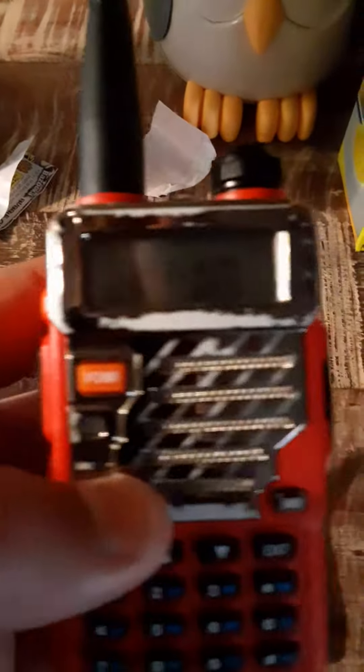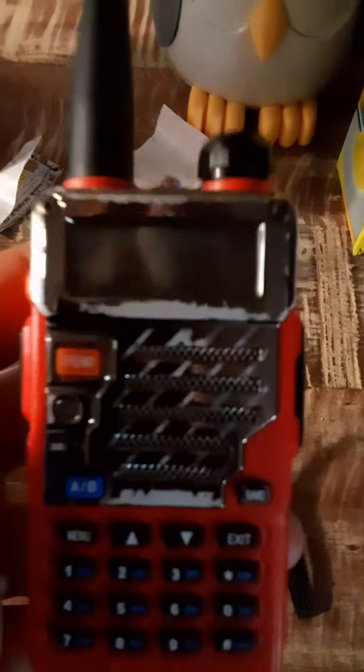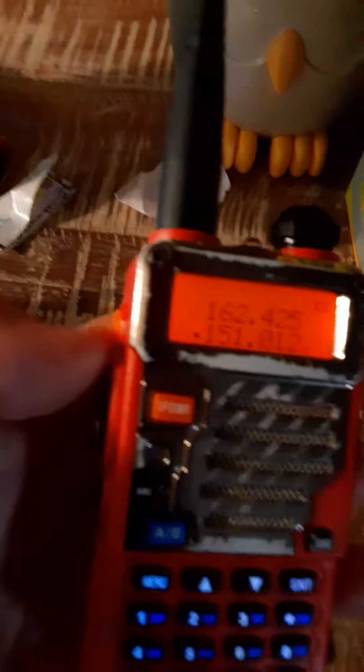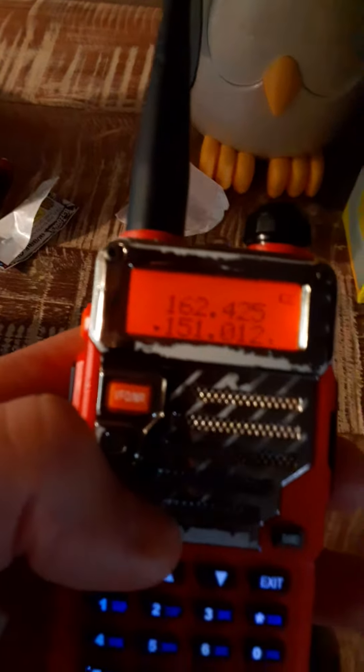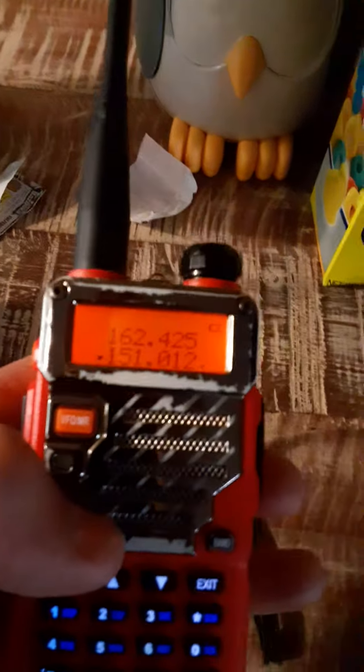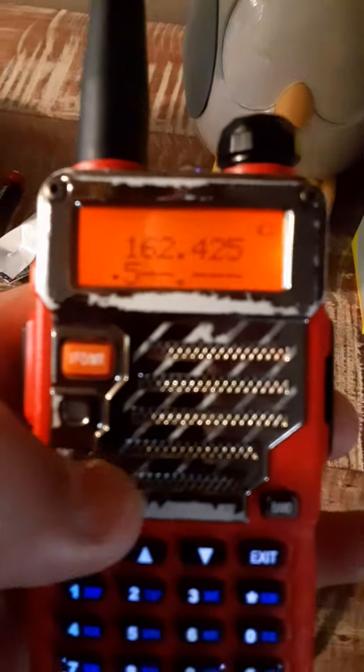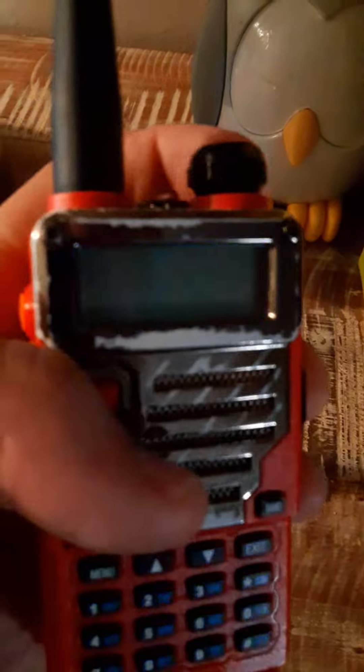And over here is my scanner that does AM-FM, or maybe just FM, because I haven't figured out how to do AM on this, so I think it just does FM. And here's the weather. Oh, that messed up. So there's that.